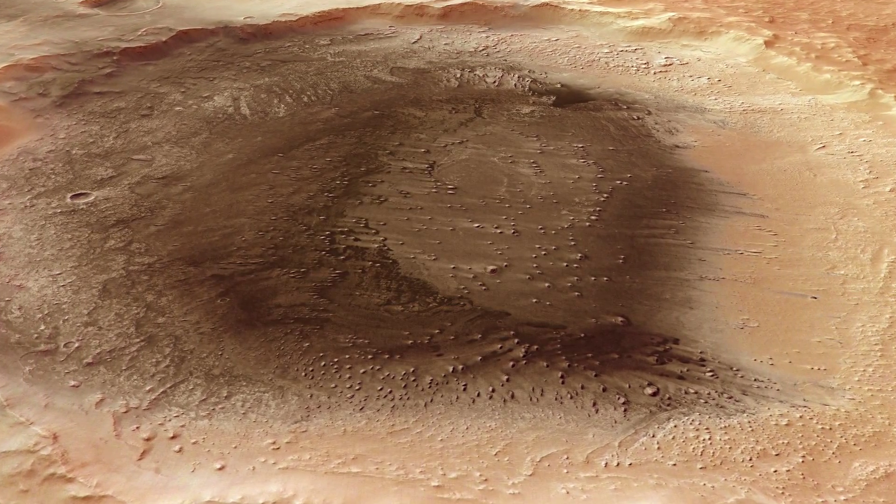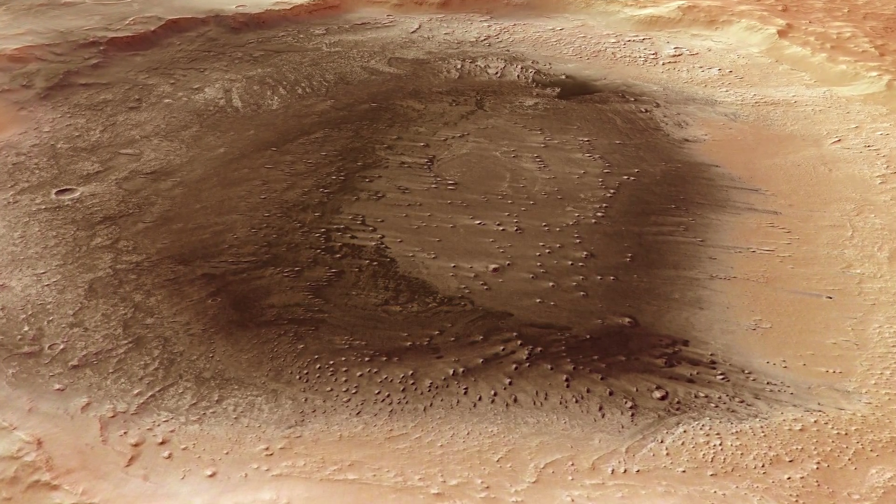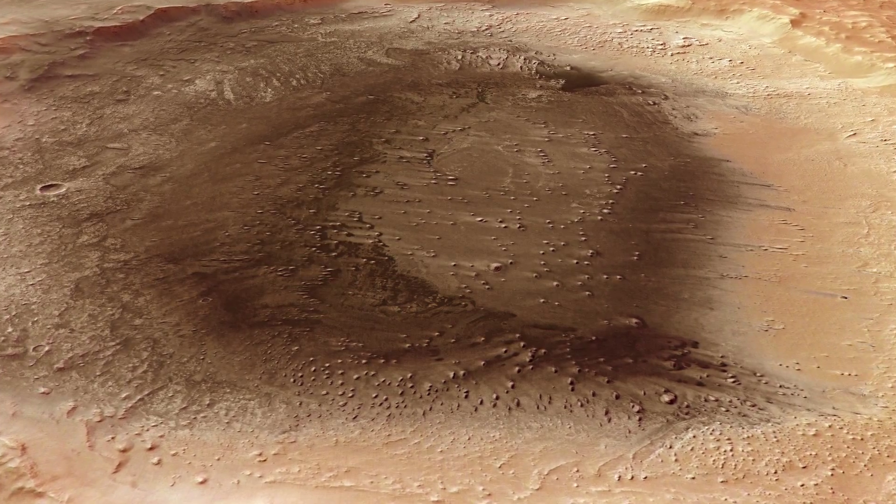Basaltic sand is a material which almost exclusively evolves by volcanic processes, and that gives us a hint about the origin of that dark material on Mars — that it's probably volcanic ash. We can find such dunes on Earth in very few places, just like Hawaii, New Zealand, or Iceland.